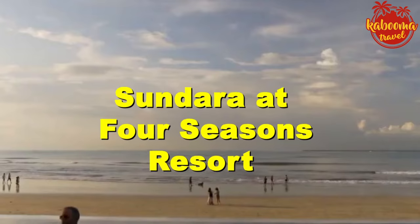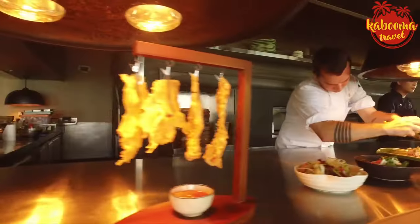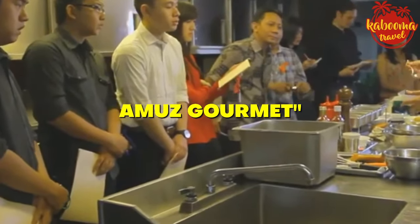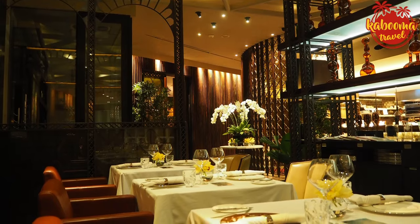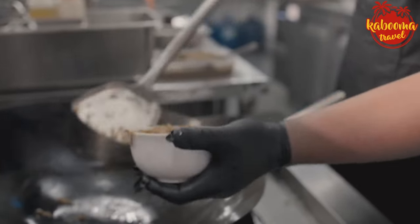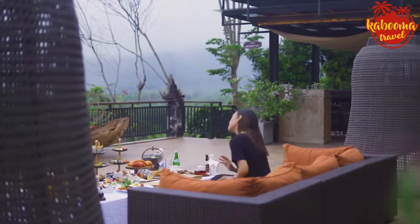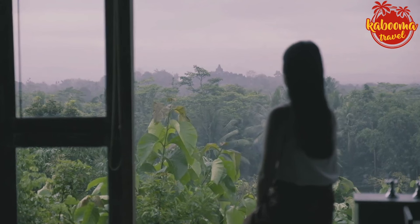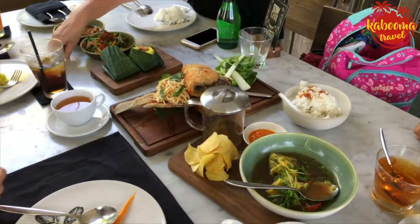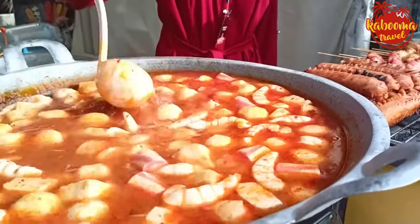Craving a side of beach with your meal? Sundara at Four Seasons Resort Bali at Jimbaran Bay offers just that — a beachfront luxury dining spot serving an innovative mix of Balinese and international cuisine, where the sound of the waves accompanies every bite. Back in the capital, Amu's Gourmet stuns with its French take on Indonesian ingredients, a chic Parisian-style bistro providing an intimate and refined setting. Lastly, Plataran Borobudur in central Java is set against the backdrop of the spellbinding Borobudur Temple — enjoy authentic Javanese cuisine while taking in sweeping views of this historical wonder. Indonesia's restaurants offer a diverse palette of flavors; the best way to explore a culture is through its cuisine.